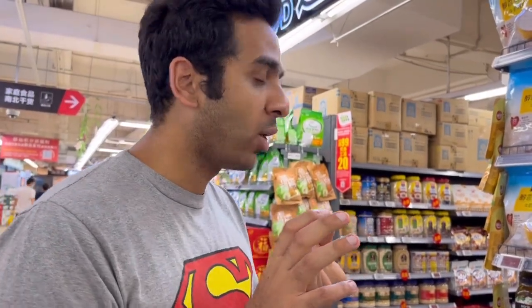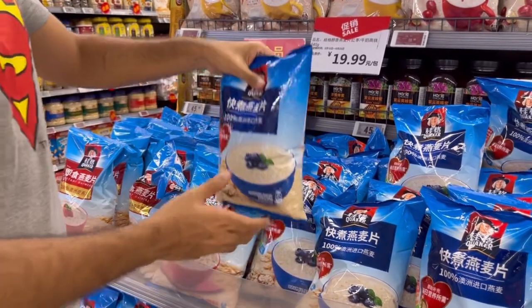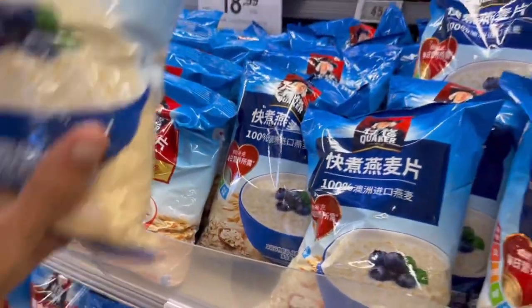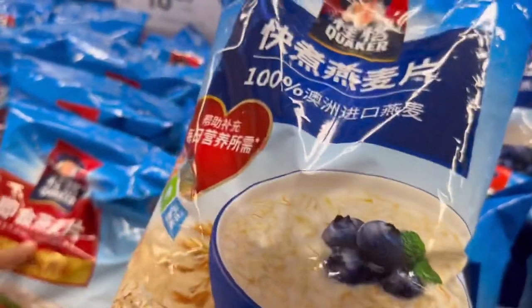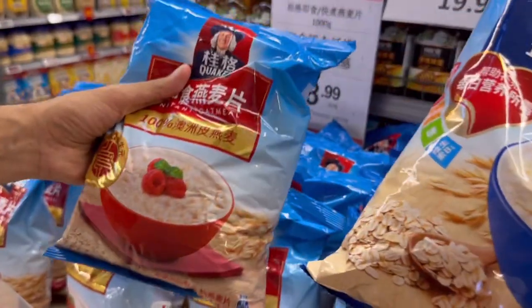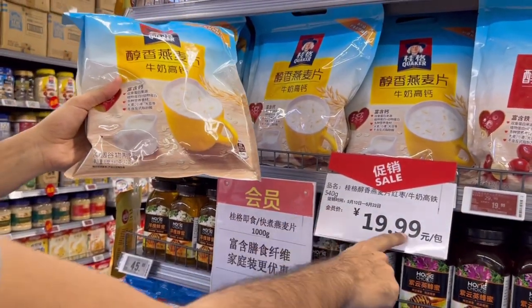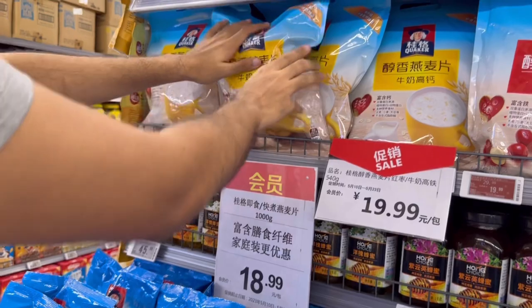Now we're at the oats section. We've got a bunch of Quaker oats - one kilogram packets going for 19 RMBs. And they also have instant options and little sachet oats - those are 20 RMBs for 540 grams. Since they've made it more convenient, it's a bit pricier.